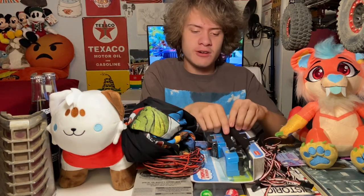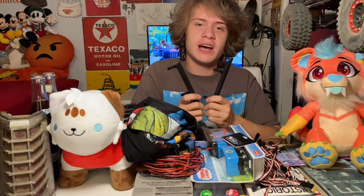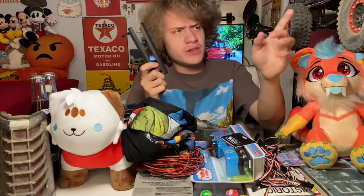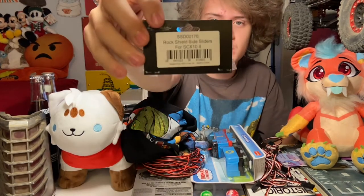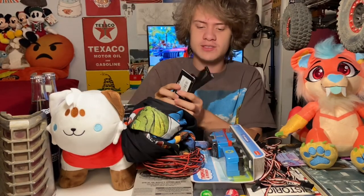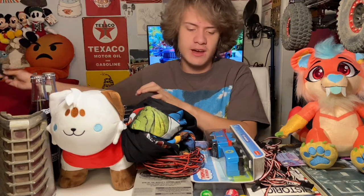The first thing I've got here is a pair of metal rock sliders that I received from my father as a present, so my thanks and gratitude go out to him. These will be replacing the current ones on my Axial SCX10 Too, which you can see off to my left. Here is the label in case any of you would like to look into getting a set of these yourself.